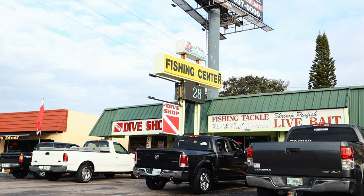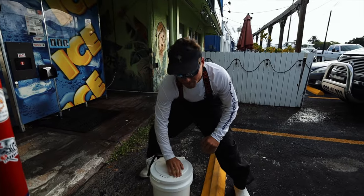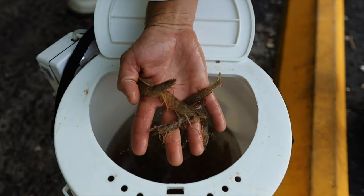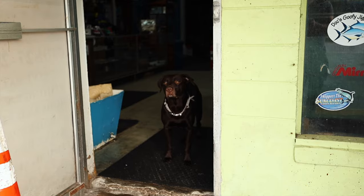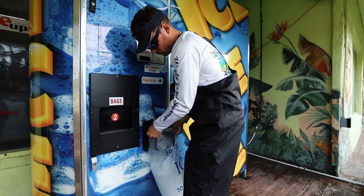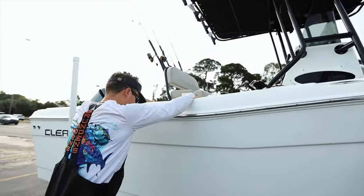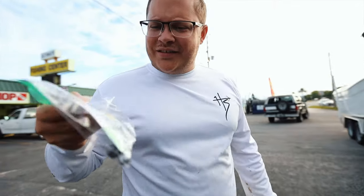Alright, we are out here. The boys just ran inside — Bait Pines, bait and tackle, best in the area. Check them out. I got some of that ice, best ice in town. Some weights and some hooks, baby.